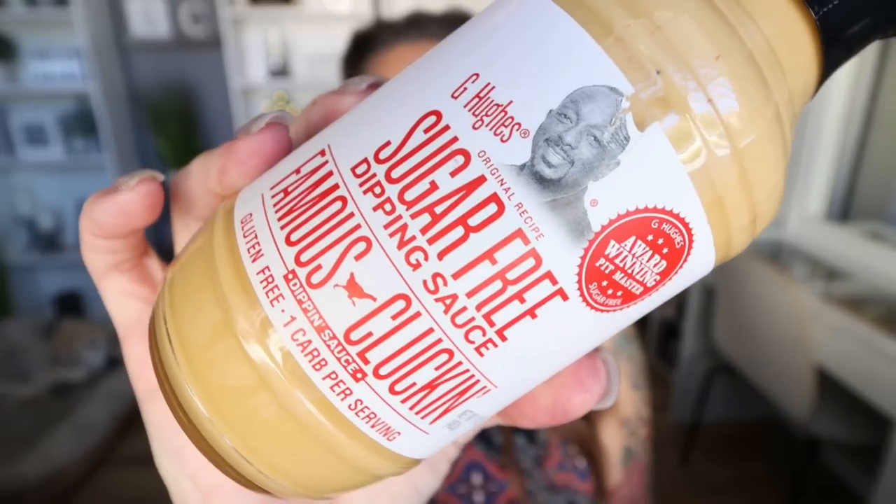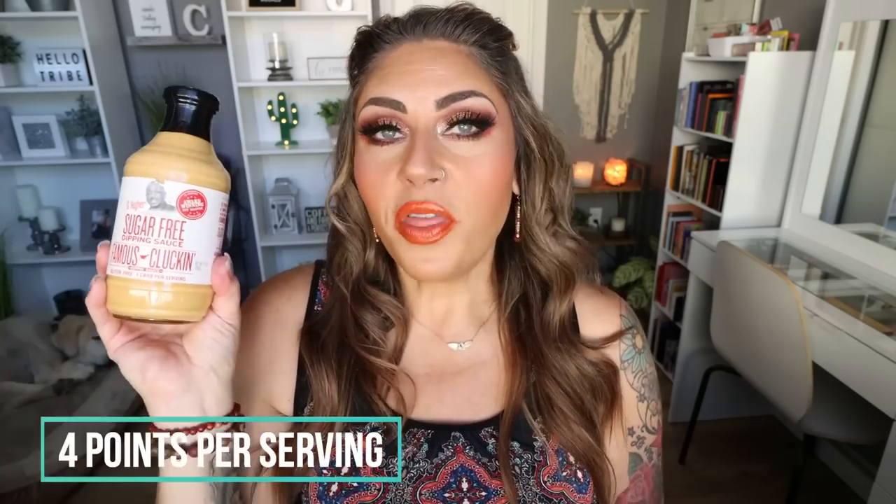Last but not least for food favorites is a sauce — I love a good sauce. This is from G Hughes, their sugar-free dip and sauce, Famous Clucking. This is a dupe to the Chick-fil-A sauce and it is really, really delicious. It's 100 calories for two tablespoons, which is a little higher, but one tablespoon is enough for me to dip chicken nuggets or fries. It tastes just like the Chick-fil-A sauce with much less calories and points. It doesn't have any sugar-free aftertaste at all, which can be a problem with some G Hughes products. Definitely recommend.